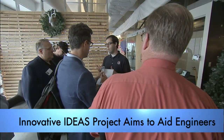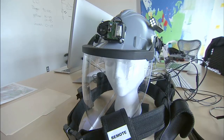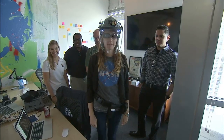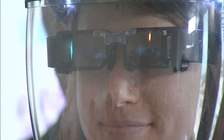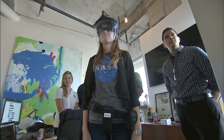Steve Jurczyk, NASA's Associate Administrator for Space Technology Mission Directorate, took part in a demonstration in Orlando of the IDEAS System of Development at Kennedy. The wearable computer system is meant to give engineers and others access to all the information they would need to complete a task. The integrated digital display would allow for environmental warnings and at-a-glance instructions throughout their work.